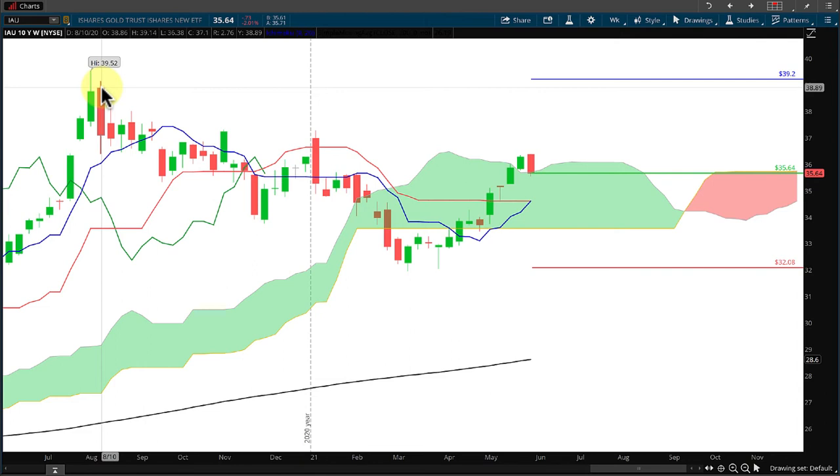If we can get up to $39.20, that means we will be pushing towards setting a new 10-year high and could possibly move above the $39.52. That's what we'll be looking for.